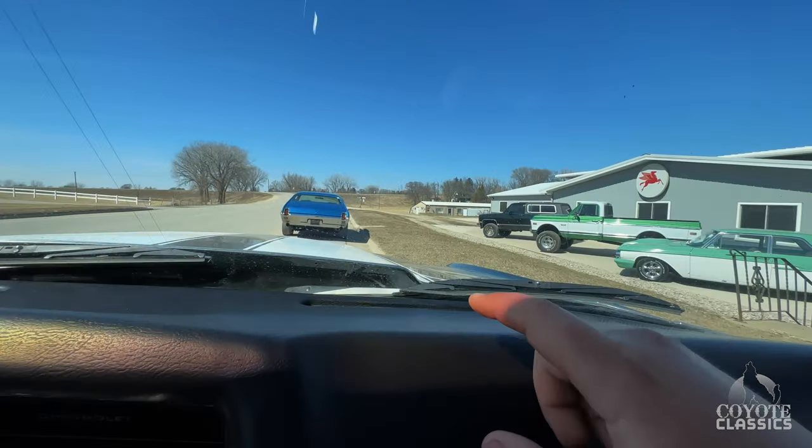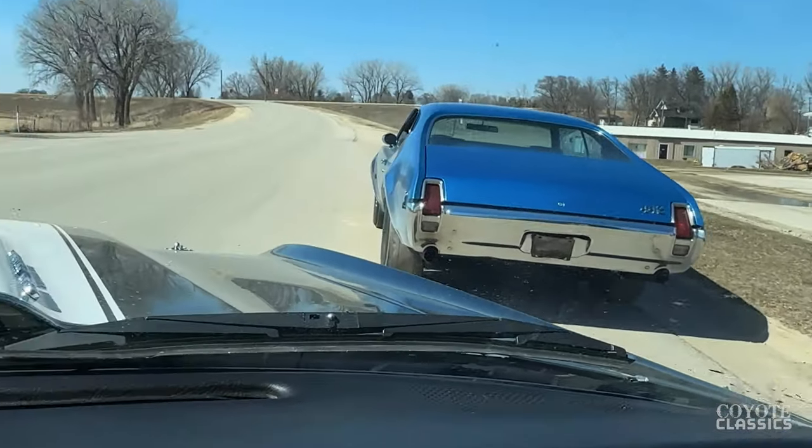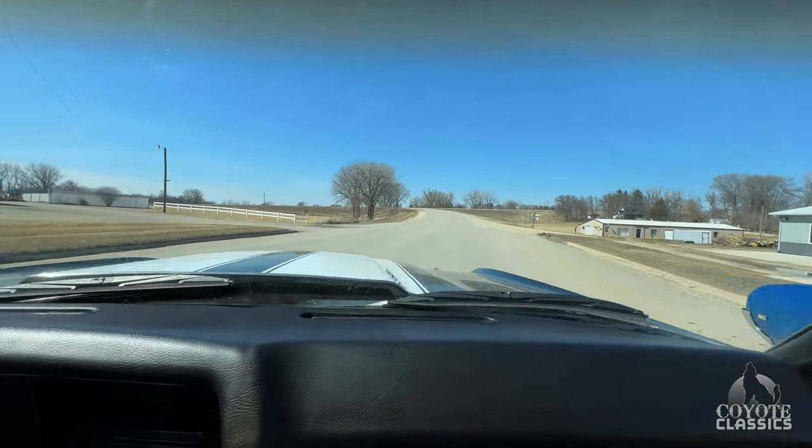Look at that exhaust on that 442 — you can just see it down there. Those are huge pipes. That 442 is amazing. I'm excited to drive that one.